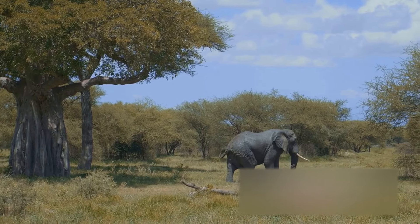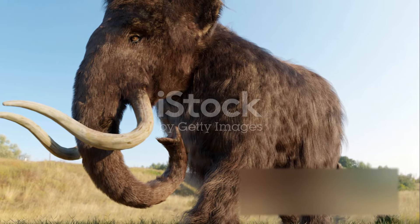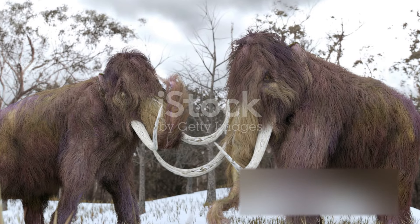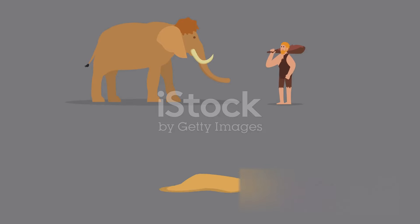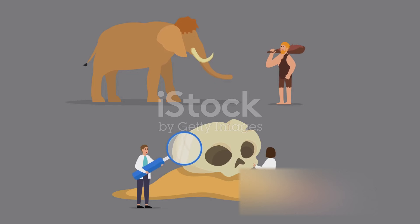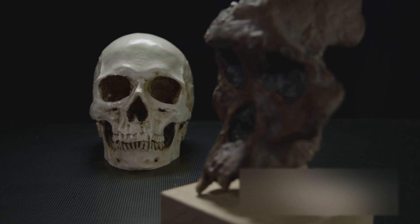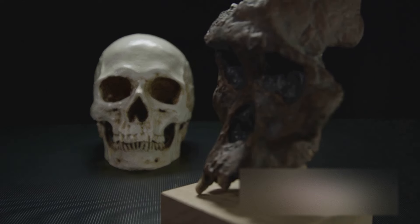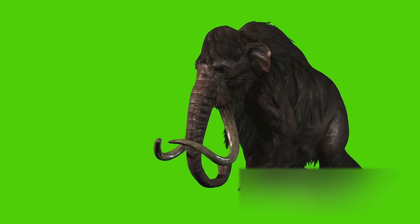However, as the climate began to cool, these early mammoths started to change. Their bodies grew larger, a better design for preserving body heat. Their fur became thicker, creating a protective woolly coat against the harsh elements. And their tusks — those iconic tusks — grew longer and curved, serving as versatile tools for foraging and defense. Each of these evolutionary changes was a response to the challenges of a freezing world. The mammoths were sculpted by their environment, transformed into the Ice Age titans we know.